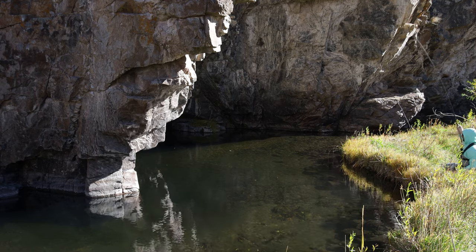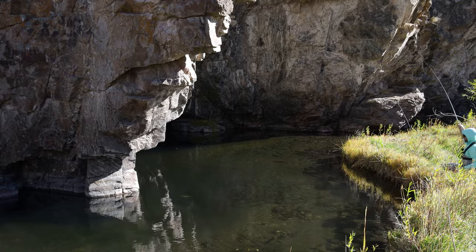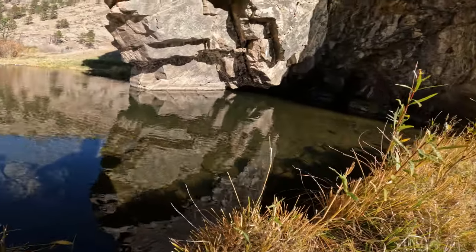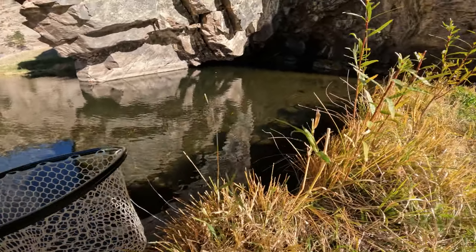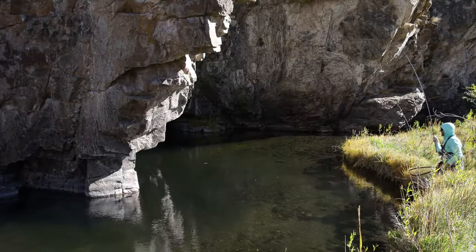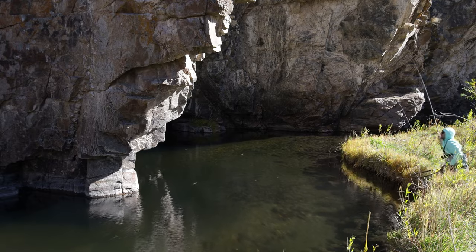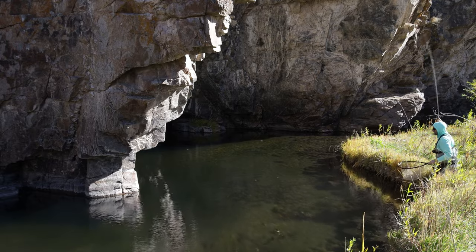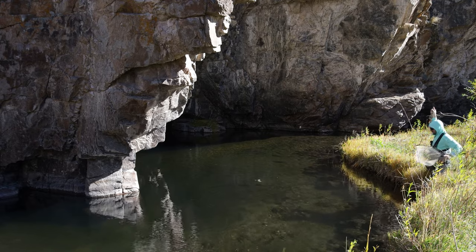There we go — oh, he wanted that! My goodness. Line's singing. He's fighting pretty good. Man, this is a crazy spot here. Rainbow trout. Beautifully colored-up rainbow trout.